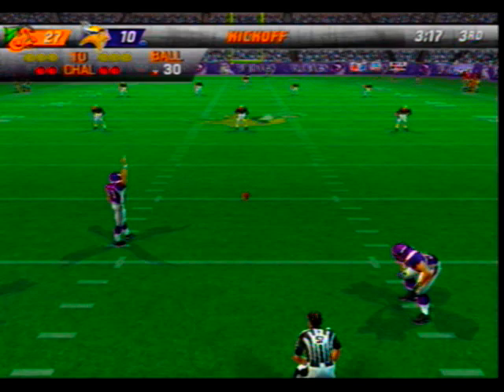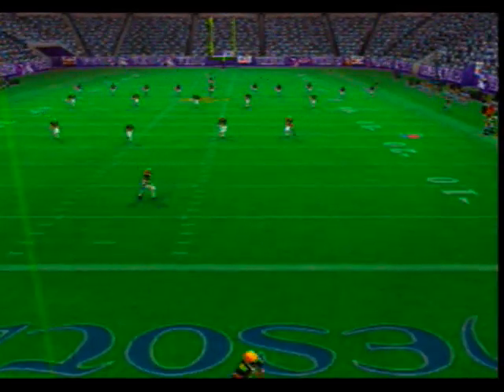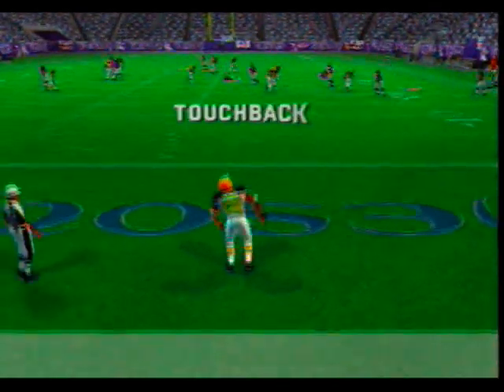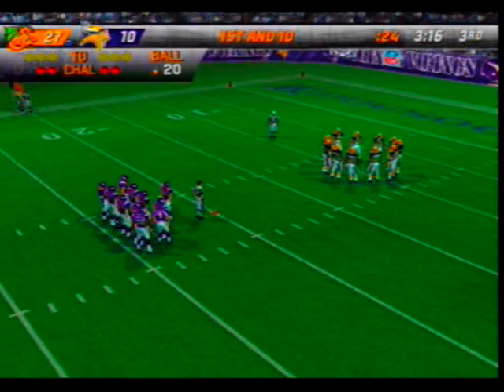Thomas will be kicking off — number 82 sends it sailing. This one is taken by number 82. This team has played well and had a solid first half and now they find themselves in great position to win the game.